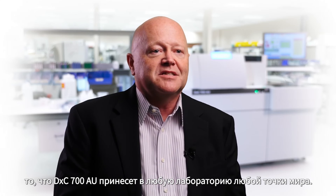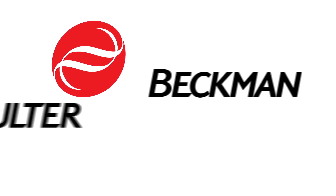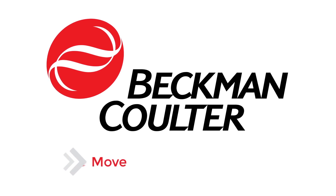The laboratories are not that different around the world. They have a need for high uptime, high reliability, turnaround time, precision, accuracy — generating the right results at the right time and guaranteeing that quality. That's what Beckman Coulter is known for. That's what the DXC 700 AU will deliver to your laboratory anywhere in the world.